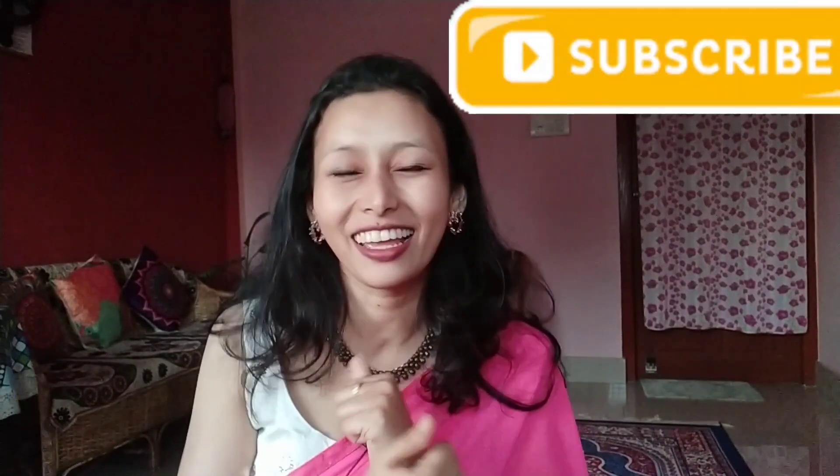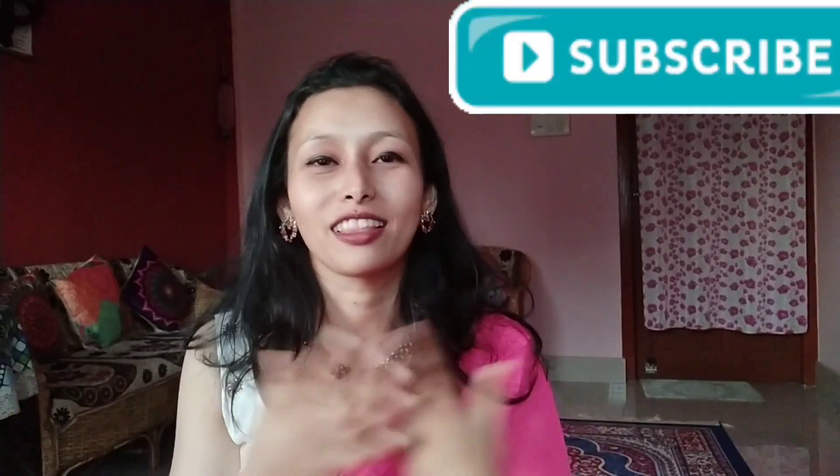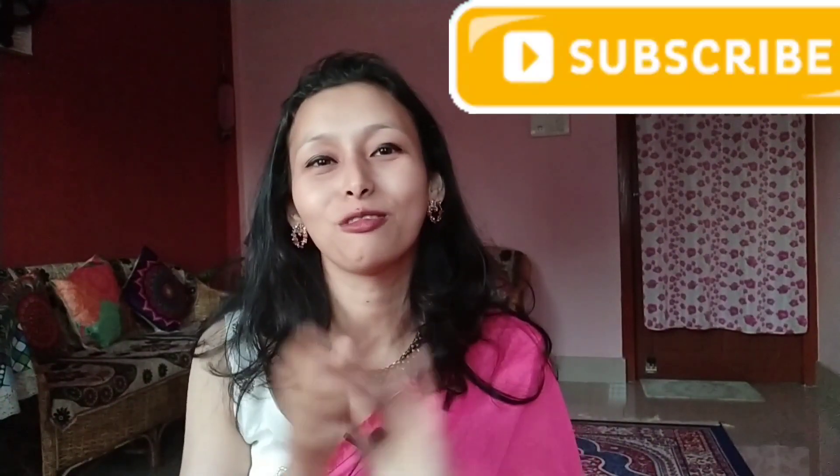So that was all for today. I hope you enjoyed the video. If you liked it, let me know. Thank you so much — see you in the next vlog or next video. Till then, stay safe, take care, and bye-bye. Please don't forget to subscribe, hit the like button, and comment and share.